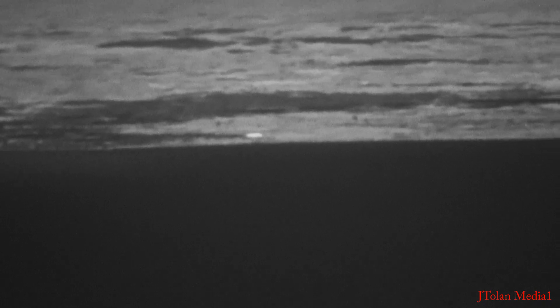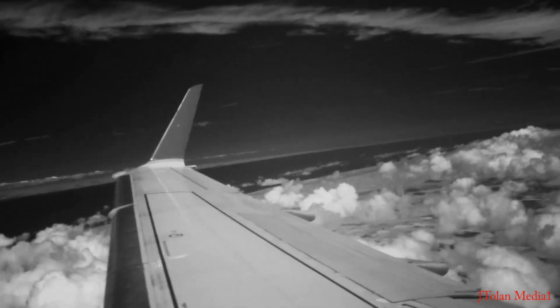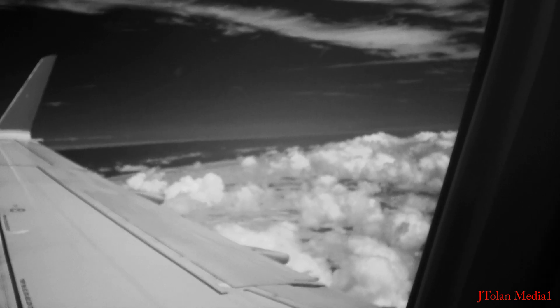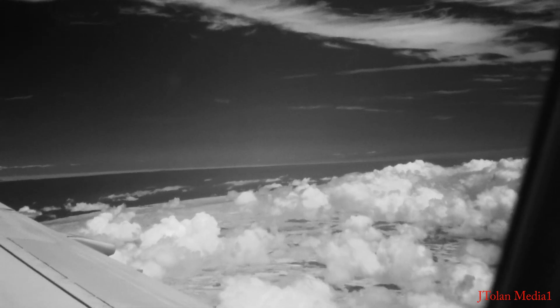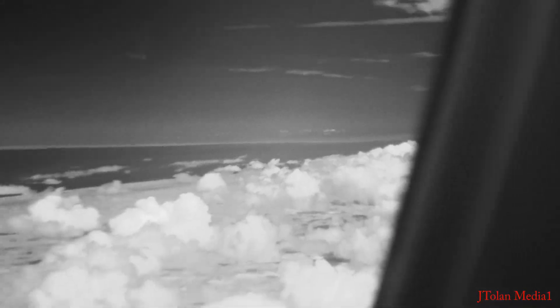Ladies and gentlemen, please remain seated with your seatbelt securely fastened any time the seatbelt sign is on. For your safety, any time you are seated, your seatbelt should remain fastened. Use caution when opening overhead bins as items may have shifted. Federal regulations prohibit the use of cellular network services during flight. There are two lavatories, one in the front and one in the back. If you are seated in the main cabin, please use the lavatory in the back of the aircraft. We ask that you do not congregate in the aisle or galleys to use these facilities. Please remain seated until the lavatory is vacant.